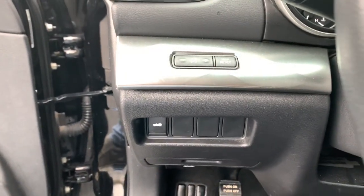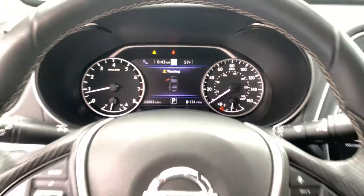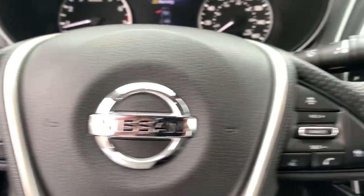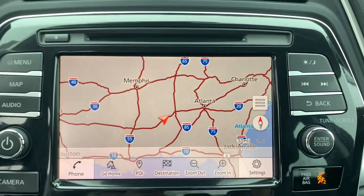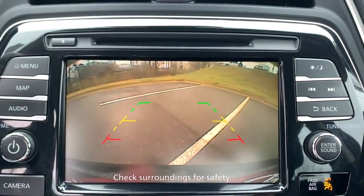Don't miss the opportunity to enjoy the performance and security of this sleek Maxima. Our team will give you an outstanding test drive experience. Stop in today. Take care.